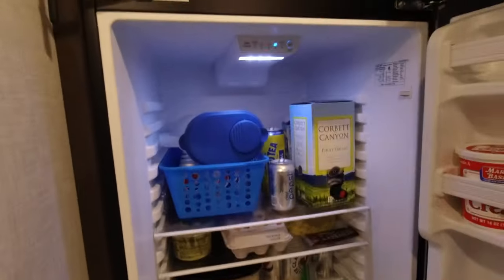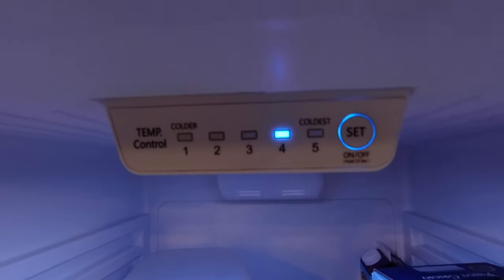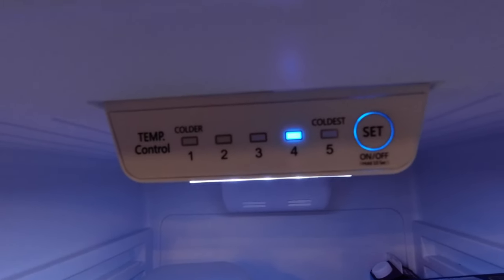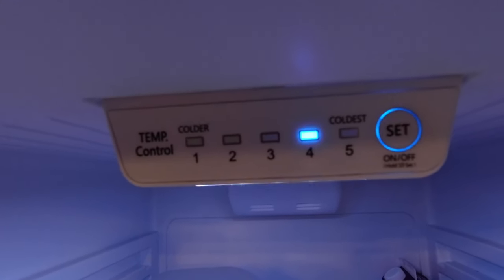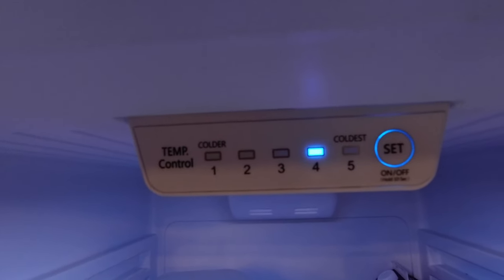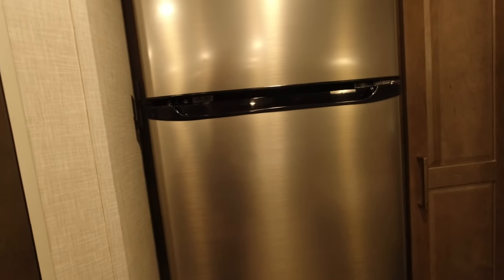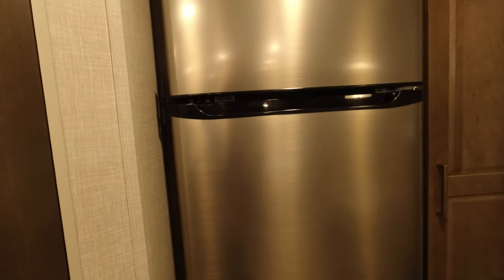I actually had to turn it down because we had it set at number five and the Pepsi was starting to freeze a little bit, so I switched it to the fourth setting. It's keeping everything very cold. From off to on it cools in about an hour — virtually no time for this refrigerator to get cold.